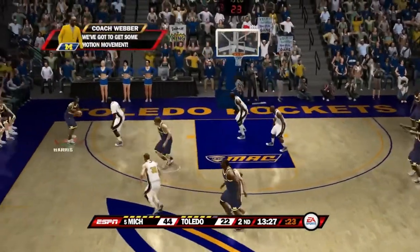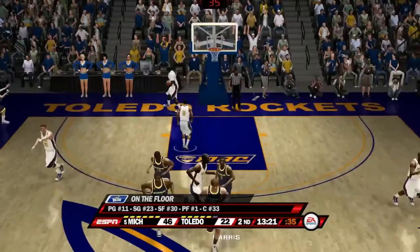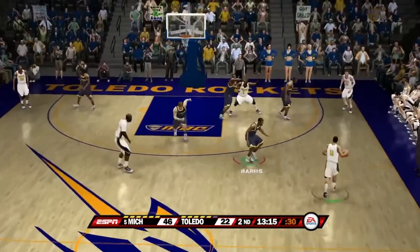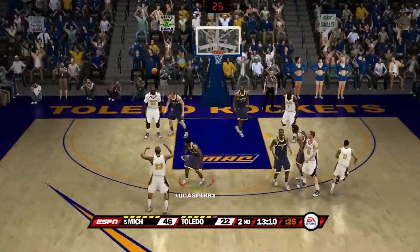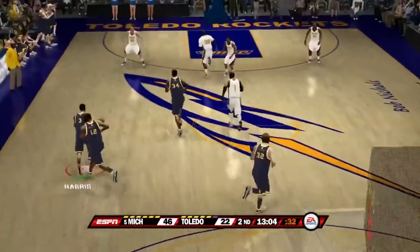Here is Harris — what a move there, a little shifty play as he gets the nice bucket. He now has exactly his season averages. With a lead like this, Michigan will definitely get their bench players some time in the game if they can continue to increase this lead.